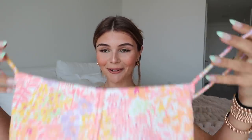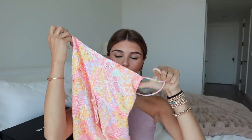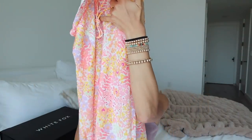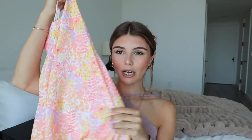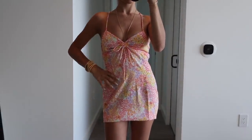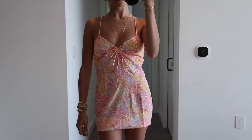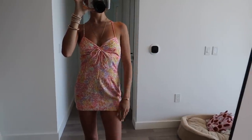Next up, this dress is so cute. I absolutely love this. This is called the Fool for You mini dress and this is the pattern or color called Citrus Bloom. I just think this is like a really cute summer dress. I love that the back kind of crisscrosses. I love a mini dress as everybody knows probably by now. Absolutely stunning. I'm very excited to wear this.